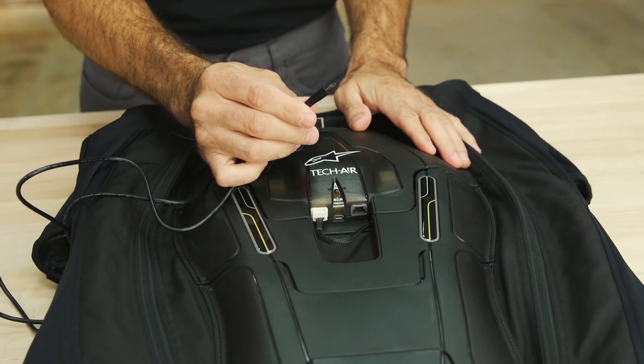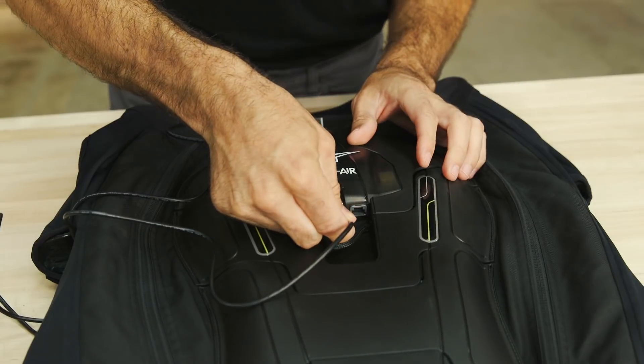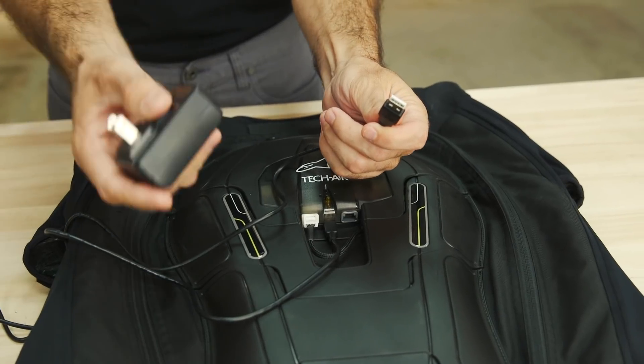The system is powered by an integrated certified lithium-ion battery. It has a 25-hour battery life and takes around six hours to fully recharge by way of a micro USB charger.